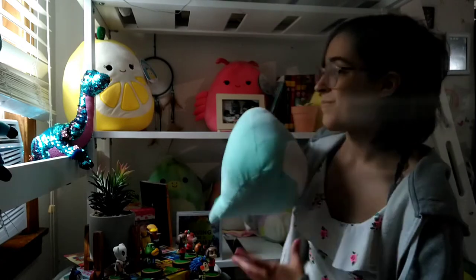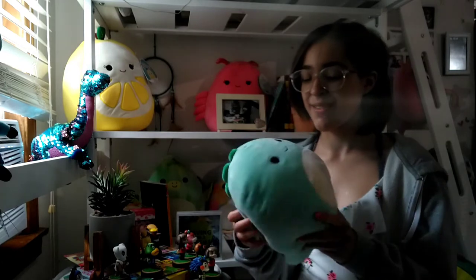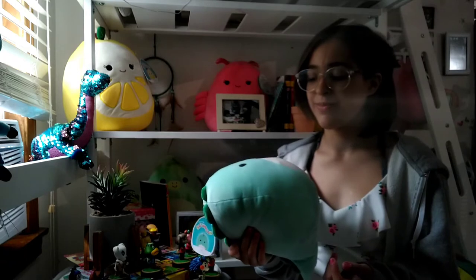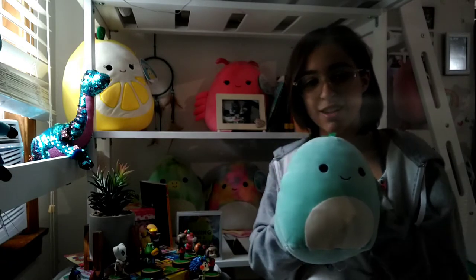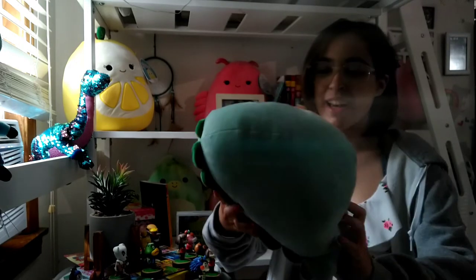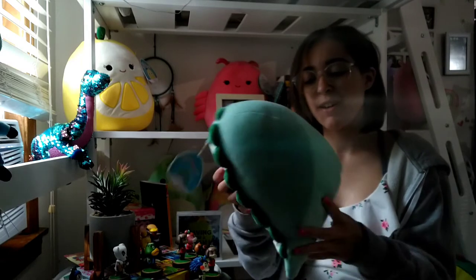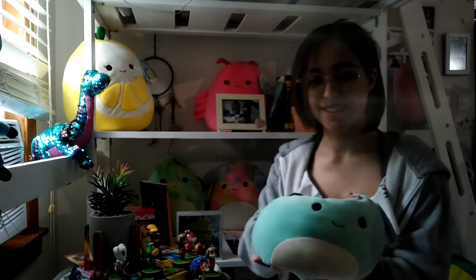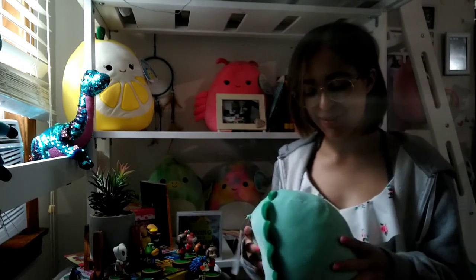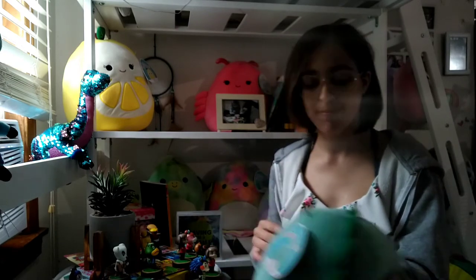Let's move on to Ben. I love Ben so much — he is a dinosaur! He doesn't have much to him, but he's just so adorable. How can I not love him? He has a stupid little face and I just love him. So squishy, so soft. You can tell I've already messed him up a little bit because I just love squeezing him. And dinosaurs are like my favorite.